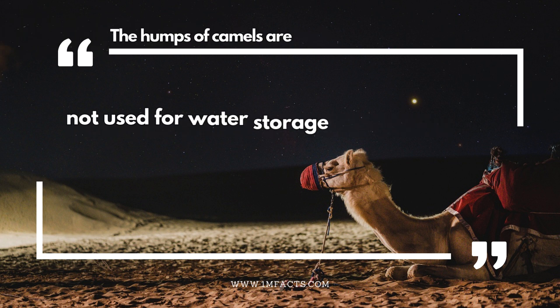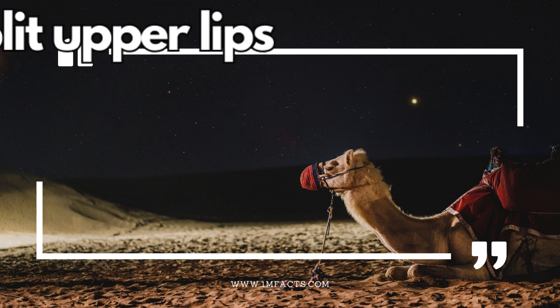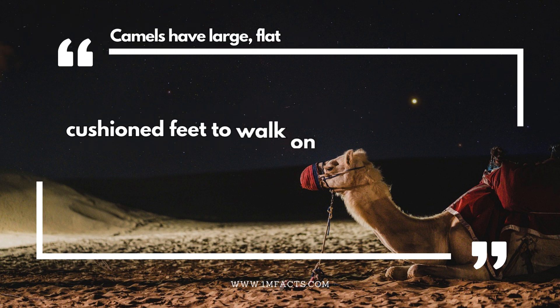The humps of camels are not used for water storage, but for energy. Camels have split upper lips which aid in grasping and eating vegetation. Camels have large, flat cushioned feet to walk on hot sand.